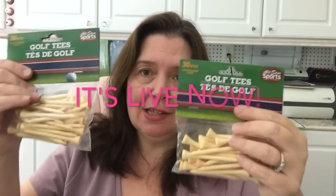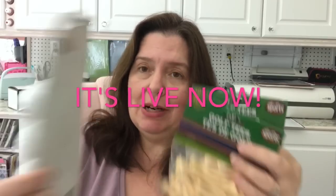Speaking of Father's Day, I am working on a project that's actually due tomorrow. For that project I needed golf tees and practice golf balls, so I picked those up. I also grabbed a can of hair spray — not for my hair, but as an alternative to expensive art supply fixative.